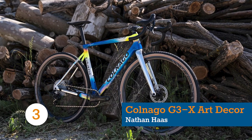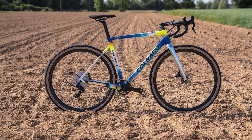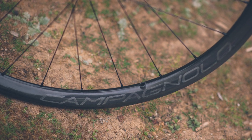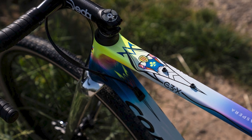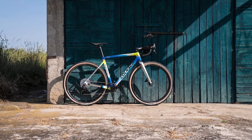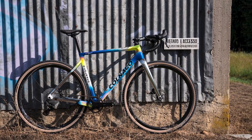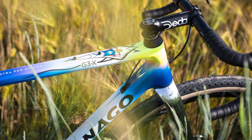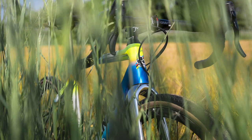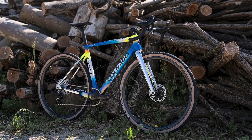Former WorldTour pro Nathan Haas rode Colnago's gravel-specific C3X in the 16th edition of Unbound. The bike was equipped with a 1x 13-speed Campagnolo Ekar groupset and matching Levante gravel wheels wrapped in Vittoria Terreno Dry tyres. Where this bike really shines is the paint job — it's the second in a series of five custom designs to be ridden by the Australian throughout the season. It features an Art Deco-inspired design familiar to Colnago fans, an image of a cyclist on the top tube, inspiration from the colours of the Kansas flag, and the motto of Kansas in Latin, which translates to 'through the roughness to the stars.' The chrome finish on the fork is also rather handsome.